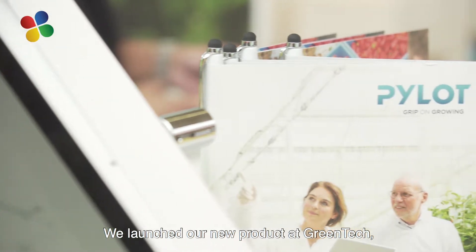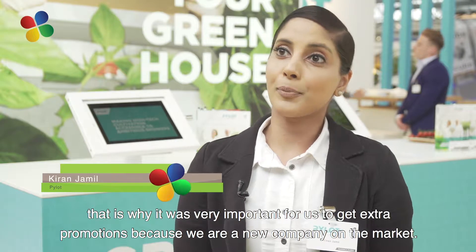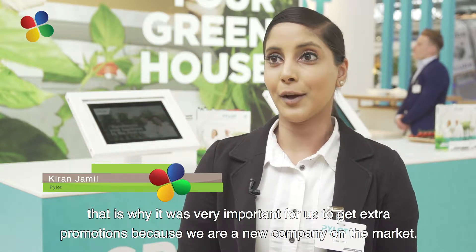We launched our product at Greentech, which is why it was very important for us to get extra promotions, because we are a new company on the market.